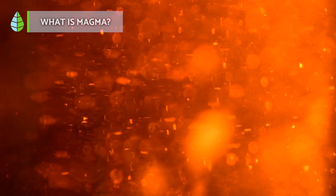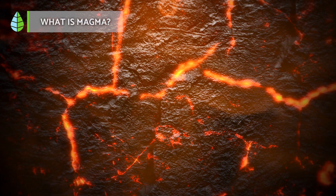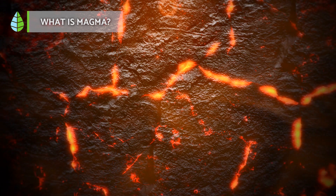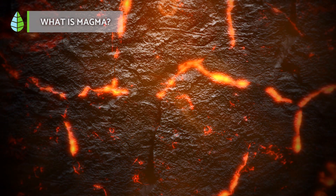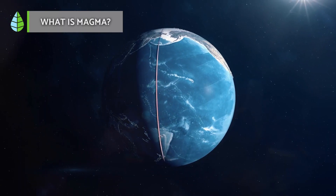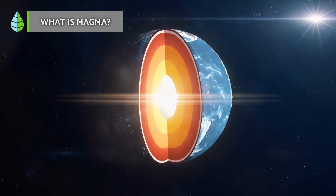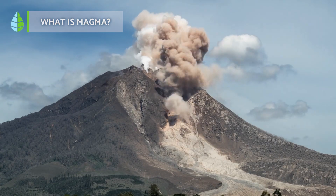Plutonic or intrusive rocks form when magma crystallizes within the earth, while volcanic or effusive rocks develop when it solidifies on the earth's surface. Magma is stored inside a volcano in a structure called a magma chamber, the deepest part of volcanoes.